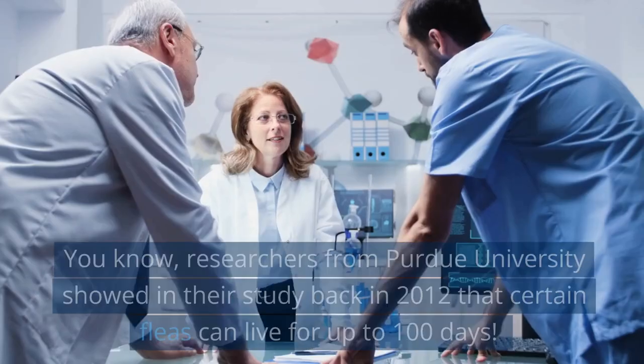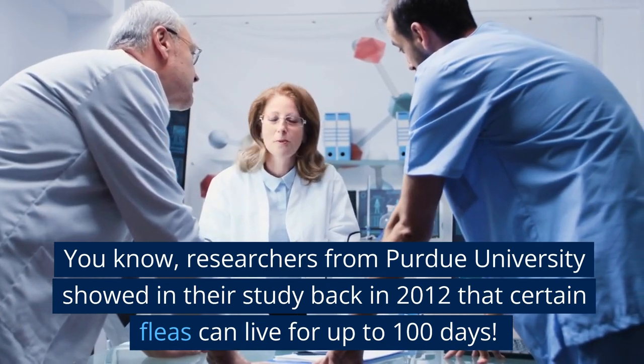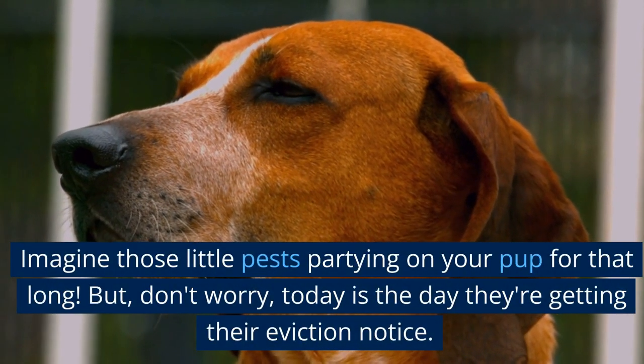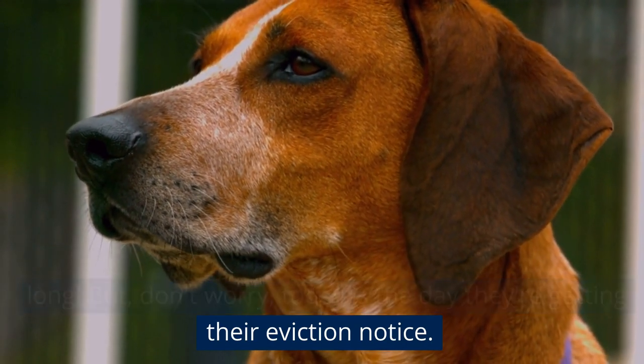Researchers from Purdue University showed in their study back in 2012 that certain fleas can live for up to 100 days. Imagine those little pests partying on your pup for that long. But don't worry, today is the day they're getting their eviction notice.